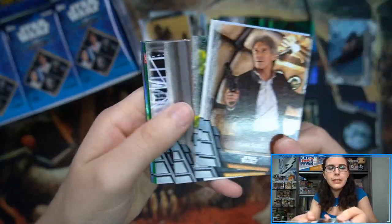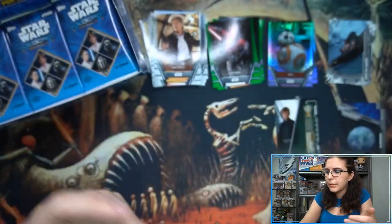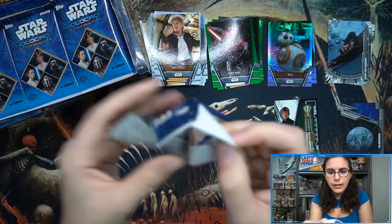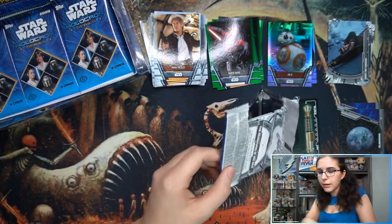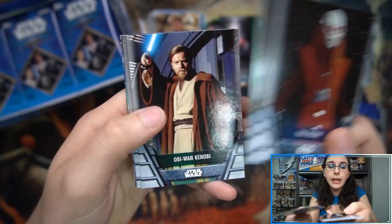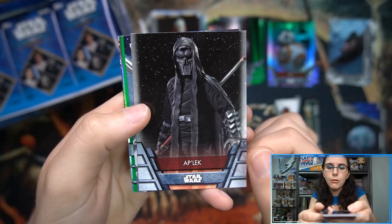We have a little under one case left in stock. We do have some scheduled for tomorrow night's personal breaks. We do live breaks every Saturday night, barring any emergencies, at 7:45 p.m. Eastern Time. We already have four scheduled for Saturday night. However, we are getting a little low on supplies, so make sure if you don't want to miss out on Holocron to get your order in soon.